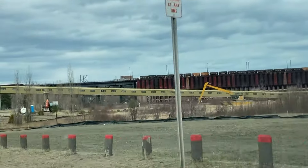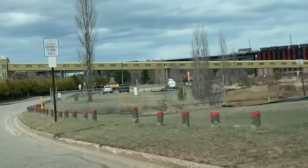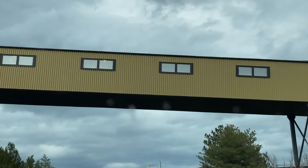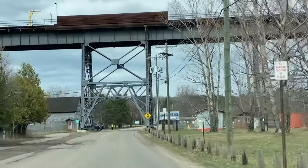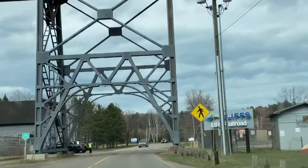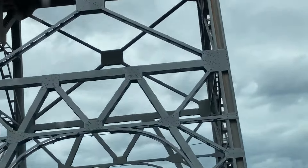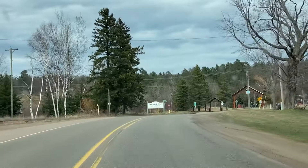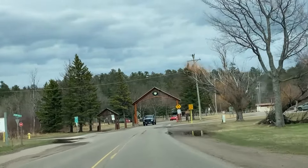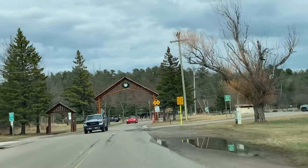I am in Marquette, Michigan, and that is an ore dock up ahead. Trains travel on track up above this right here. Sometimes there are ships here, but today I looked and there isn't any. Such a bummer. But this is the little entryway into Presque Isle Park.